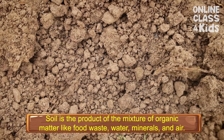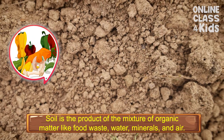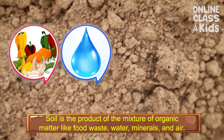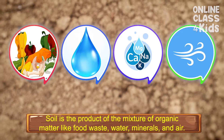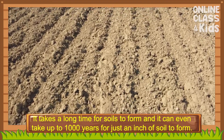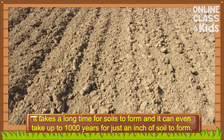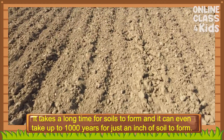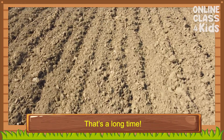Soil is the product of the mixture of organic matter like food waste, water, minerals, and air. However, it takes a long time for soils to form and it can even take up to 1,000 years for just an inch of soil to form. That's a long time.